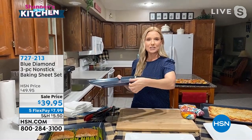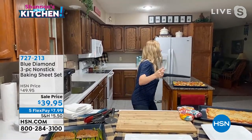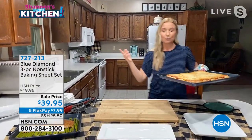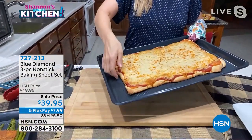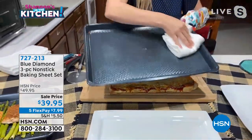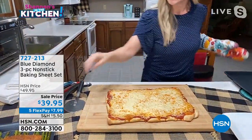We've also got these reinforced edges — look how sturdy this is. It's not going to warp, it's not going to bend, it's going to be so durable in your kitchen. It heats up to 450 degrees and it can go in your dishwasher. I just slid that pizza right off my pan. Look at my pan — it is perfectly clean because it's nonstick. It slid right off.